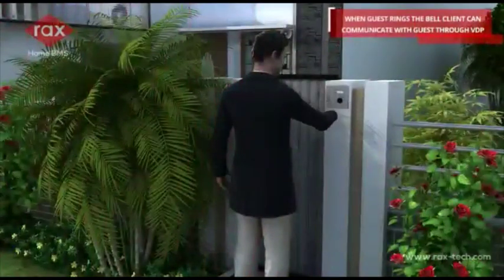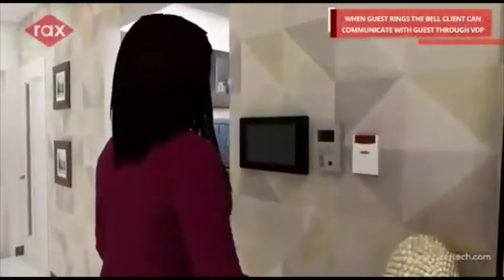When a guest rings the bell, the client can communicate with Alexa and the guest through VDP.